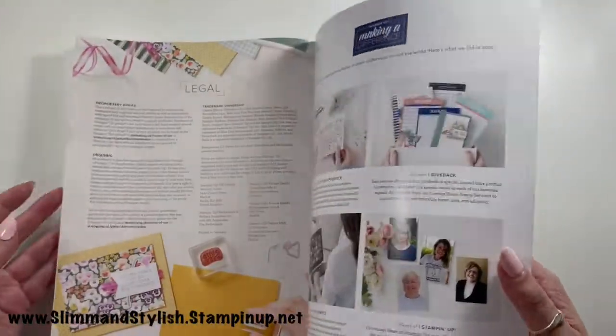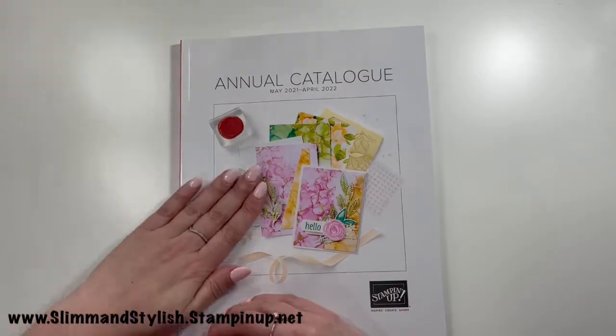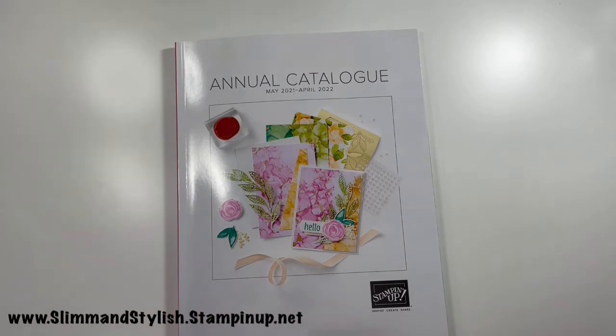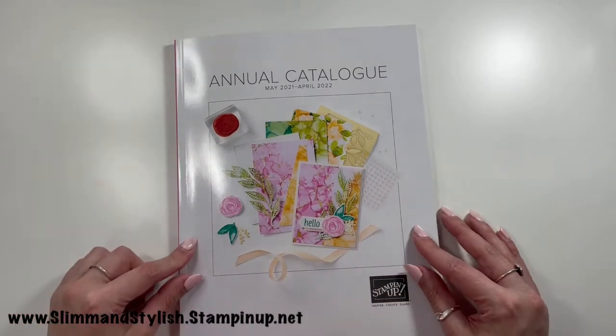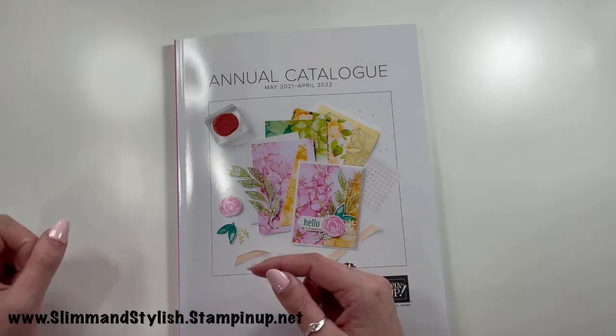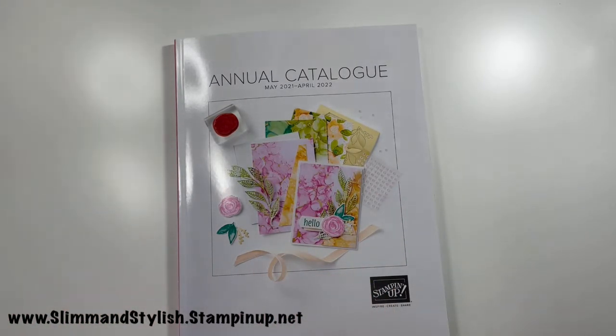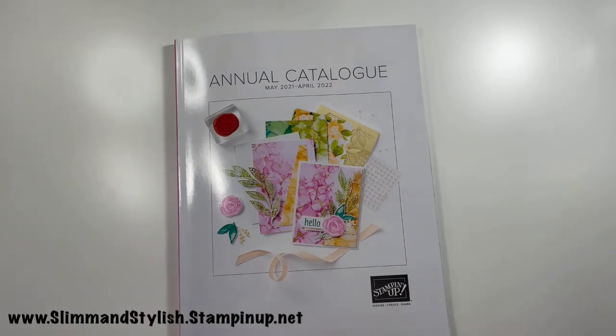At the back we just have an index of the entire catalog. How exciting was that! If you want a copy of the catalog, I still have some spares and I'm happy to pop them free of charge in the post to you. Everything I've shown today is available to purchase right now from slimandstylish.stampingup.net. I'm always happy to help — thanks for joining me, and I'll see you back on this channel soon with some actual crafting videos using these gorgeous products!